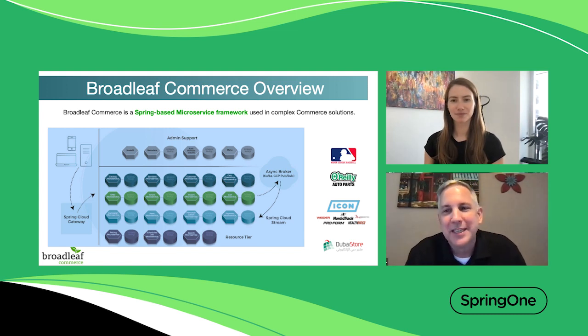Yeah, absolutely. Broadleaf Commerce is an application framework and a solution for developing custom commerce applications. We tend to work with clients that have complex commerce needs. In some cases, those clients in the past have maybe even rolled their own because they have very unique needs. At a high level, our framework consists of three key elements. There's a set of common libraries used to leverage commerce functionality across all of the various services. We have dozens of microservices that have been implemented to handle various functions typical for commerce — things like cart, checkout, customer loyalty, and orders.